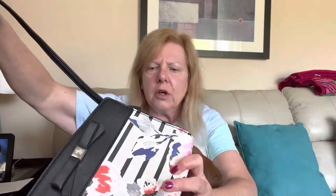Next up is a Nine West — just a cute little Nine West cross-body bag. It does have some boo-boos on it. I don't know if I'll list it; Nine West doesn't do a whole lot.